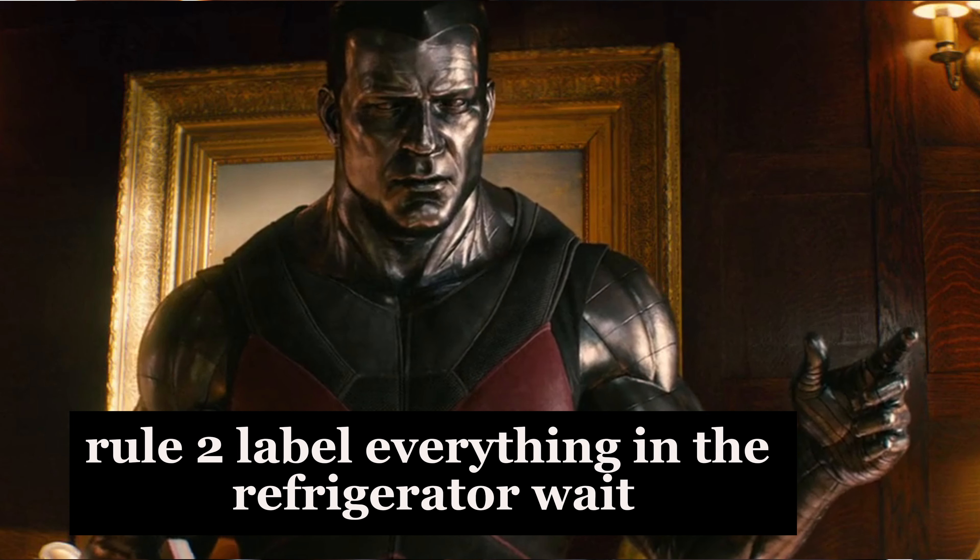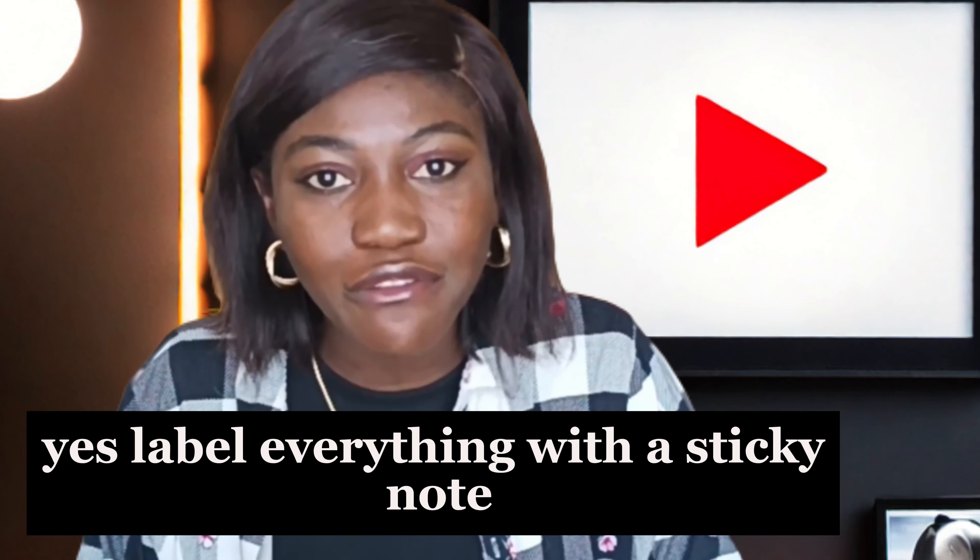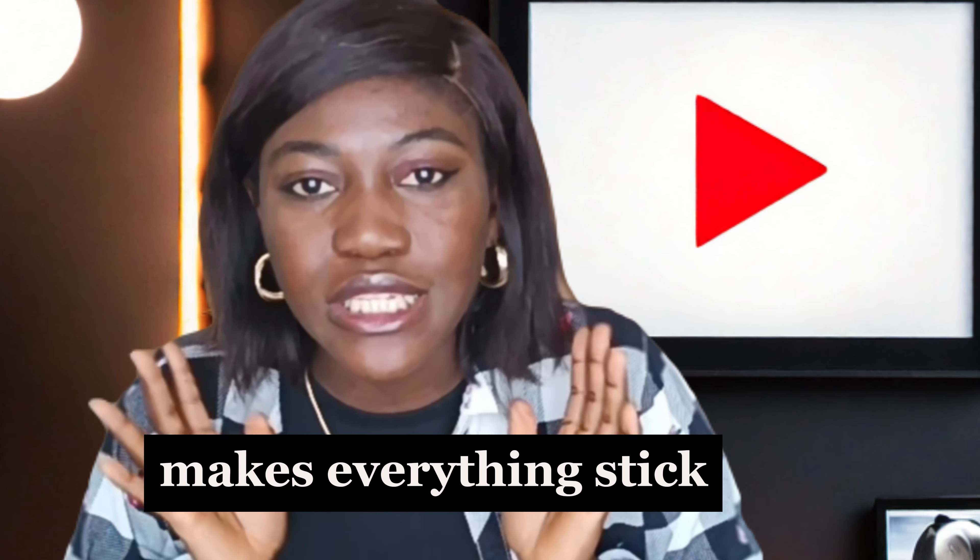Label everything — even in the refrigerator. Labeling everything with a sticky note makes everything stick, as I like to say.